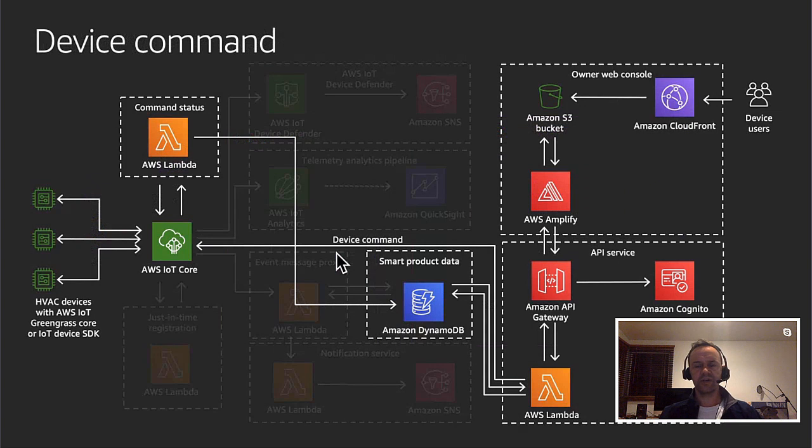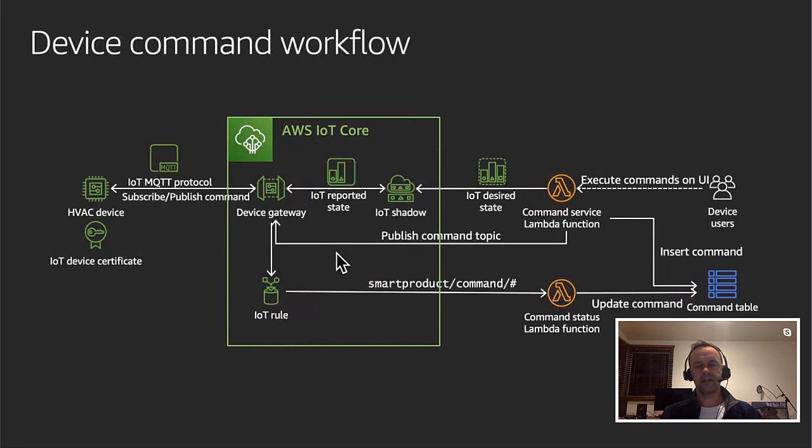The final workflow shows how to send commands out to a device. Users authenticate with Cognito, access their application, and send a command into a DynamoDB table. A Lambda function in the bottom right can also send that command directly to the IoT Core service as a message. Devices subscribing to MQTT topics receive the message and can take action. Messages coming from devices can also be stored in the command table.